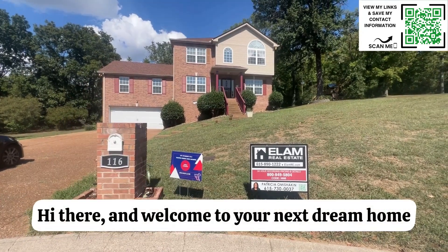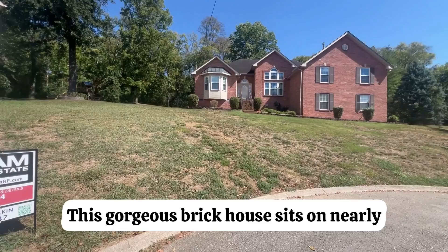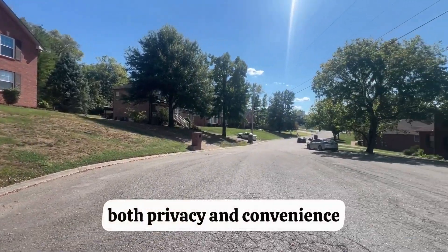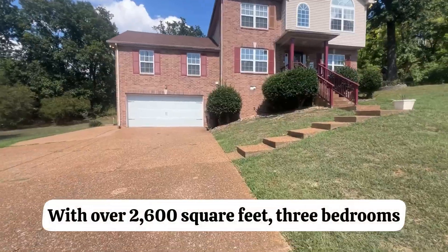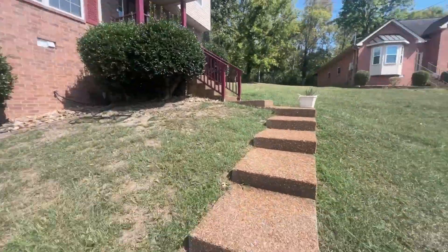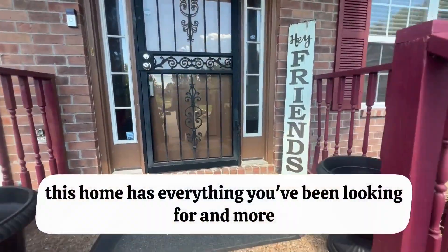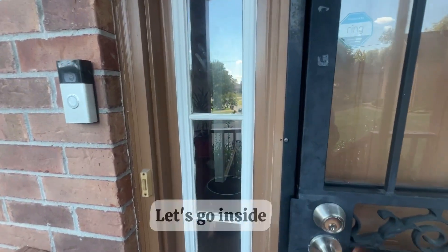Hi there and welcome to your next dream home. This gorgeous brick house sits on nearly half an acre at the end of a cul-de-sac, offering both privacy and convenience. With over 2,600 square feet, three bedrooms, two and a half bathrooms, and a huge bonus room, this home has everything you've been looking for and more. Ready for a tour? Let's go inside.